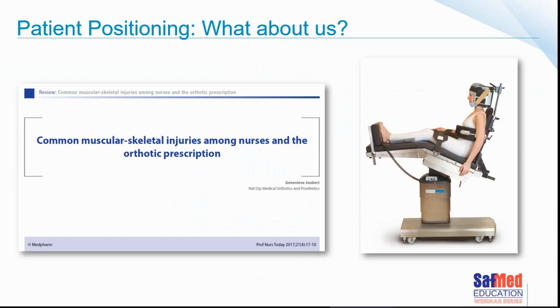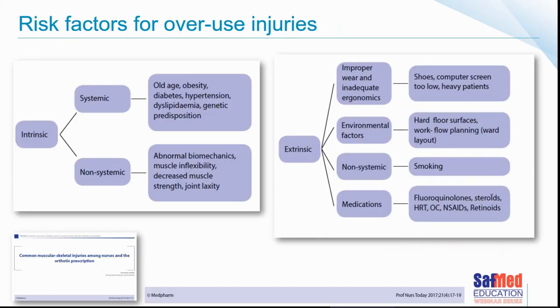Moving on to common musculoskeletal injuries amongst nurses, one paper from Professional Nurses Today identified risk factors divided into intrinsic and extrinsic. Extrinsic factors include improper wear, inadequate ergonomics such as types of shoes, computer screen placement, and monitor positioning in the operating room, as well as environmental factors like hard floor surfaces, non-systemic factors like smoking, and medications. Intrinsic factors include age, obesity, diabetes, hypertension, abnormal biomechanics, muscle inflexibility, decreased muscular strength, and joint laxity.